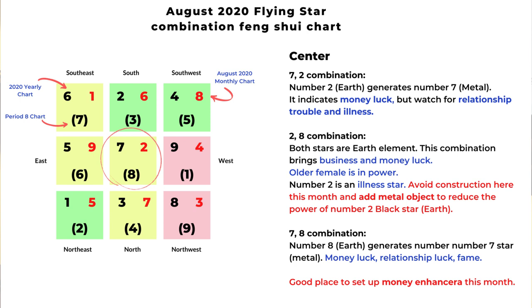The two-eight combination — both are earth element — can bring business luck and money luck, and it also shows an older female in power. But since number two is an illness star, we should avoid construction here this month and add metal objects to reduce the number two illness star. The next is the seven-eight combination: number eight earth element generates number seven metal element, indicating money luck, relationship luck, and fame — a very auspicious combination. Overall, the center location is a good place to set up a money enhancer this month, as all combinations indicate good money luck in the center.